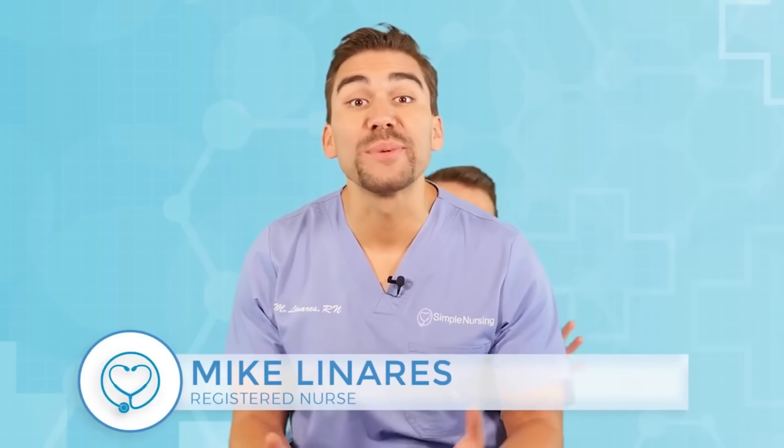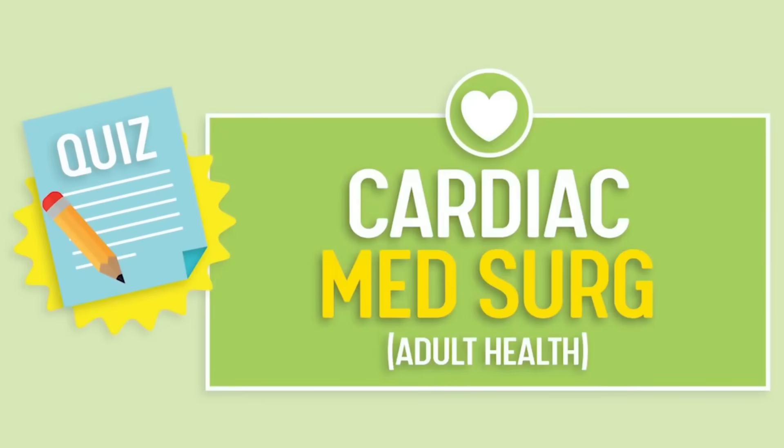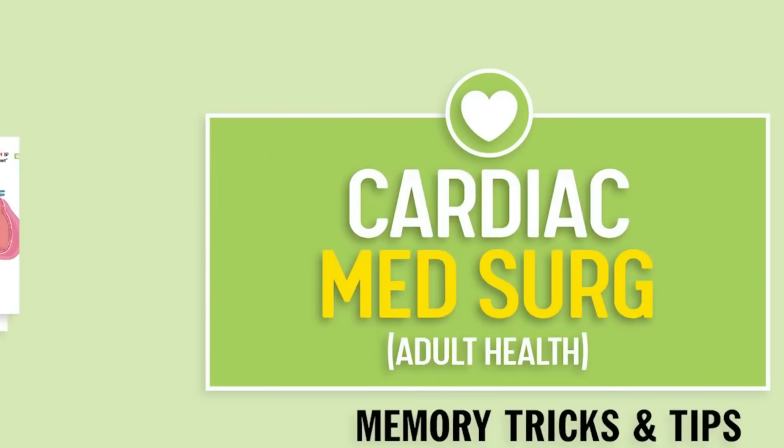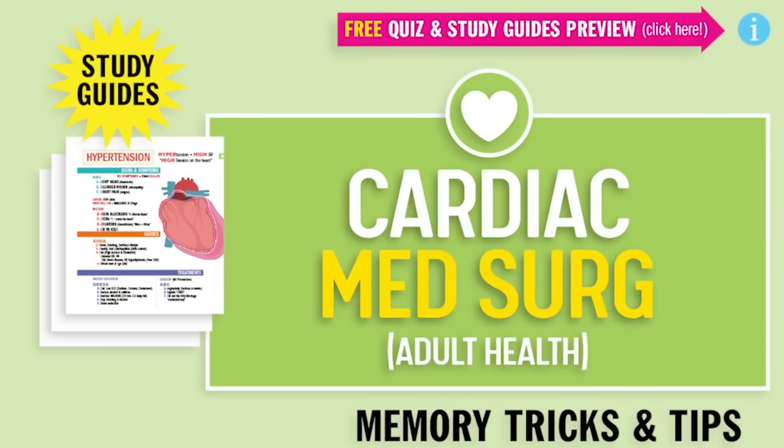Hey guys, Nurse Mike here and welcome to SimpleNursing.com. Before we get today's lecture started, please remember to access your free quiz and preview our cool nifty new study guides, not here on YouTube. Click the link right up here at any time during this video.